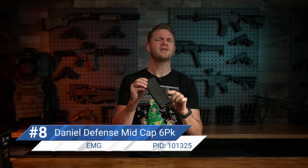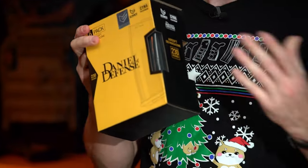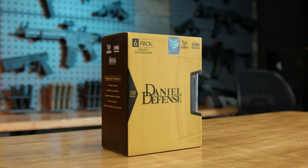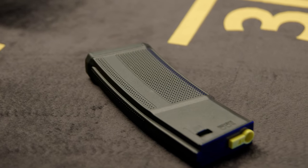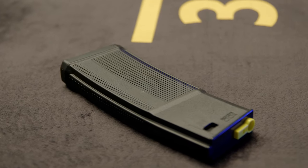Number eight on our list is the EMG Daniel Defense licensed 230 round mid-capacity polymer magazine for M4 and M16 series AEGs — and not just one, but an entire pack of six. Most of the time mid-caps come in packs of five, which is a really odd number. We wanted to do an even number that gave you the maximum amount of rounds possible in a convenient package. This six pack of 230 round magazines comes with awesome texturization on the outside, standard M4/M16 STANAG fitment, and is capable of high rates of fire.